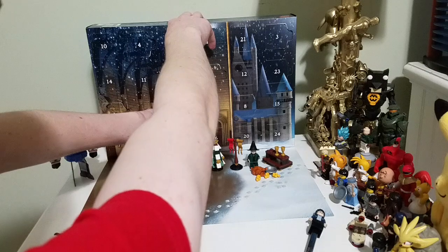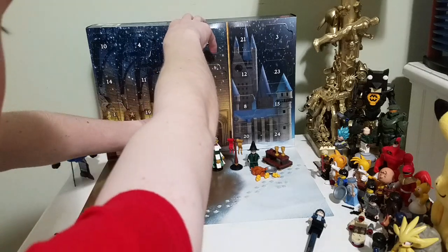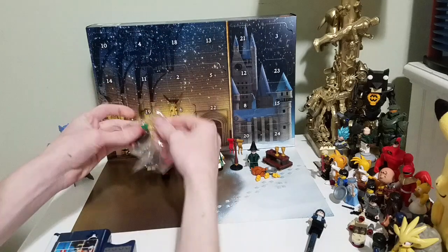And we got another flagpole. I'm guessing this is the Slytherin flagpole.